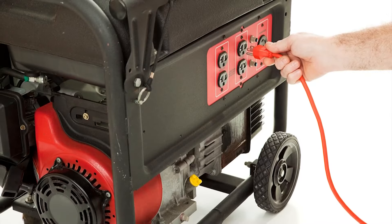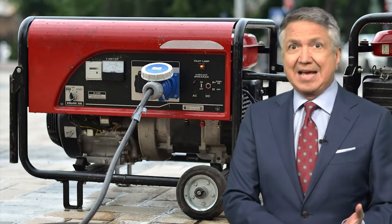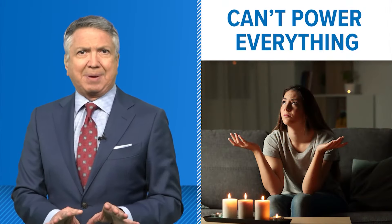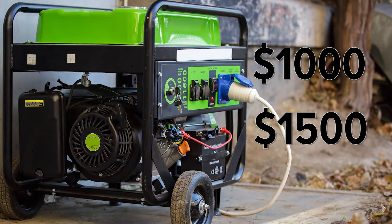On the slightly cheaper side — and we do mean slightly — are portable generators. These are something you would wheel out of a garage when the power goes out. They run on fuel, usually gasoline, but there are some propane models. The downside is you usually can't use these to power your whole house; you would have to pick and choose what you keep up and running. They'll cost you around $1,000 or $1,500.